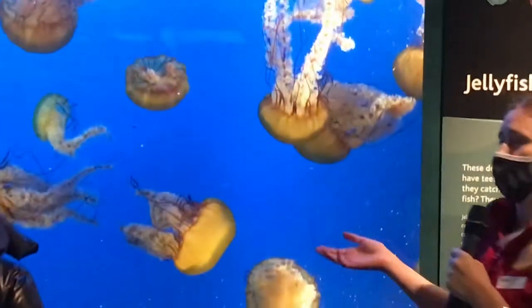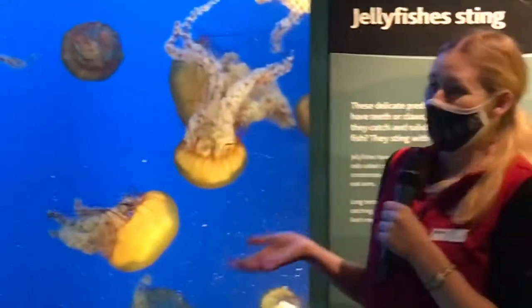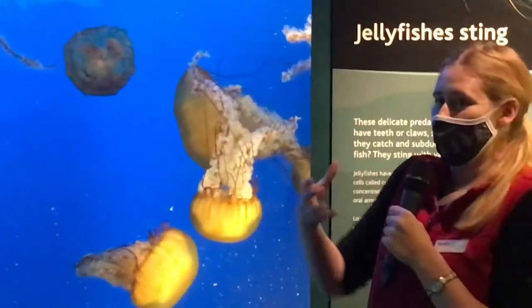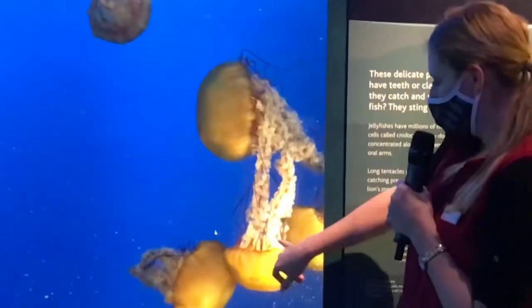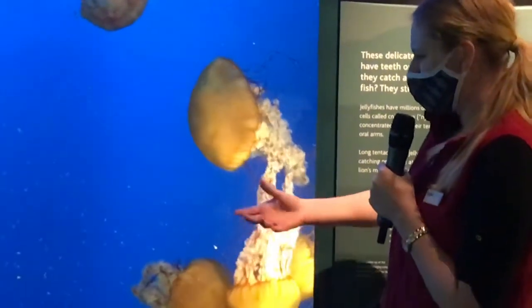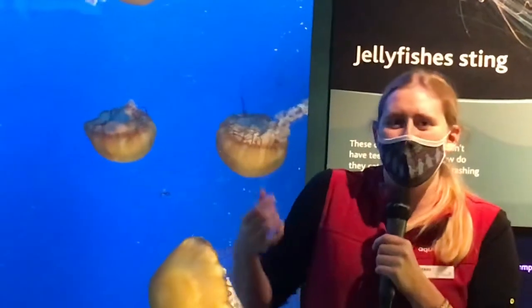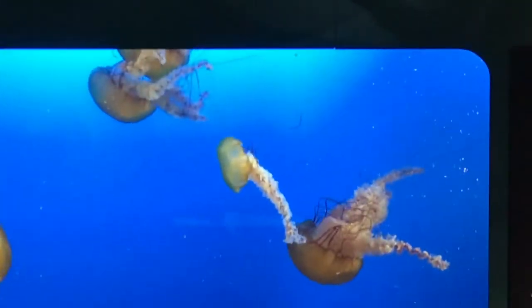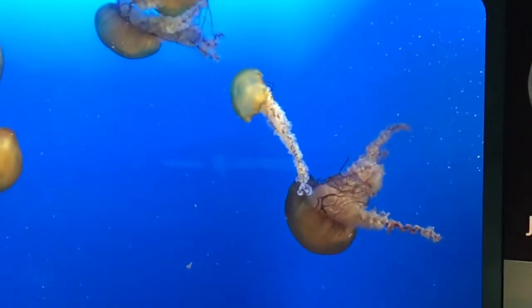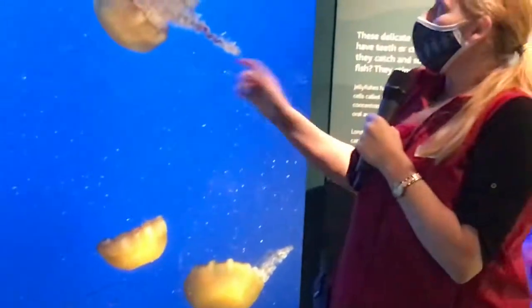Now they also don't have bums, so they can't excrete waste like we do. They actually secrete their waste out of the bell itself. An example I'm thinking of is kind of like with people — we excrete oil out of the pores in our face. Sorry, that's kind of gross, but that is what happens. These guys essentially poo just out of their skin on the surface of the bell.